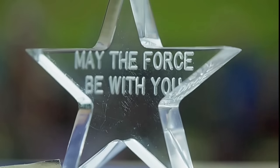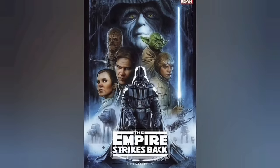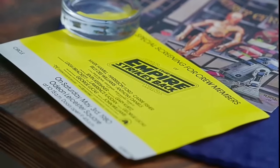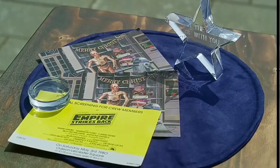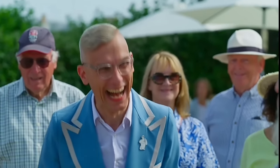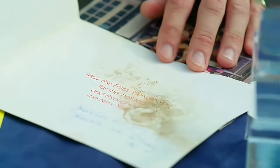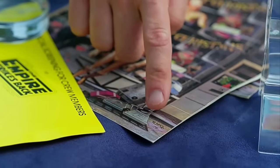The guest brought along a glass star inscribed with the phrase 'May the Force be with you,' connected to Star Wars. It's a prospect star together with two Christmas cards — an invitation to a special screening of Empire Strikes Back in May 1981. The guest's mother was indirectly involved with one of the producers. The star was given out to the crew and cast as a sort of souvenir. The Christmas cards are interesting because there are little signatures on the bottom.